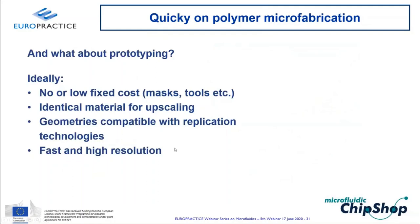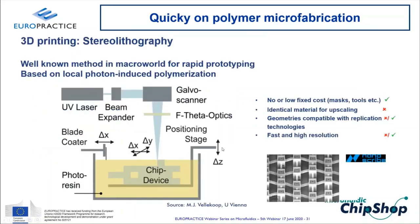The ideal prototyping technology has no fixed costs for masks or tools, uses the same material as volume production, produces geometries compatible with replication, and is fast with high resolution. 3D printing via stereolithography (SLA) focuses a light beam into a photo-curable polymer bath, building the device layer by layer. High-end systems like Nanoscribe can achieve sub-micron features; walls as narrow as ~2 µm are possible.